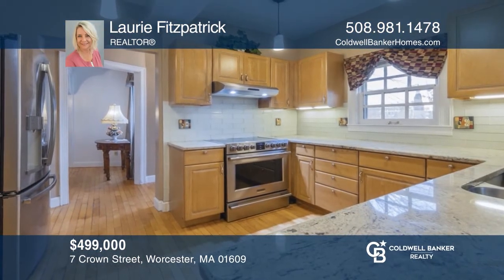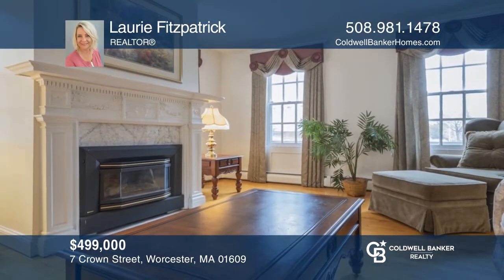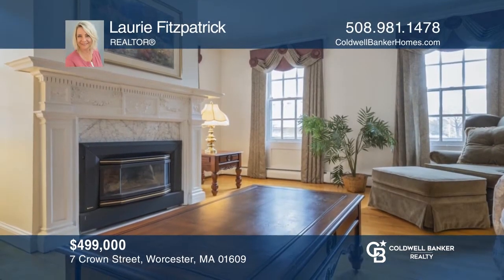This spacious five-bedroom, three-and-one-half bath Greek Revival home exudes historical charm with many modern updates. Call Lori Fitzpatrick to learn more.